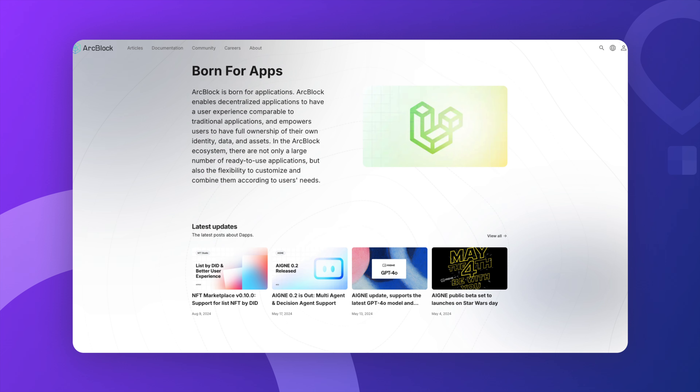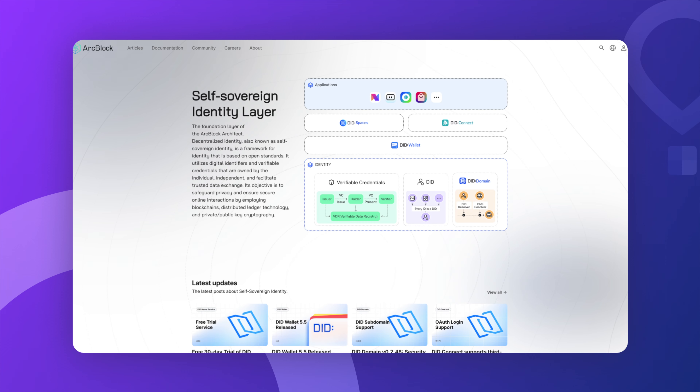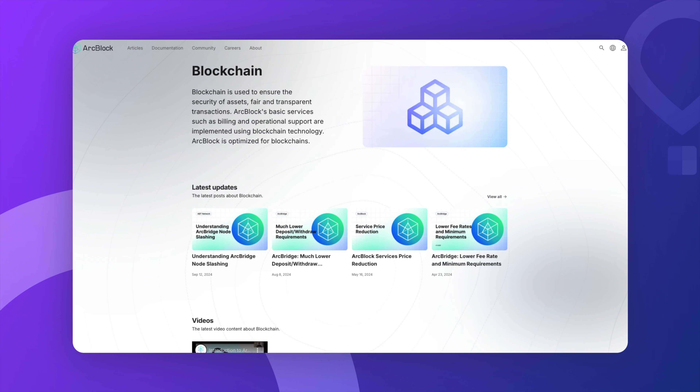ArcBlock is also a flexible and evolving ecosystem. It uses something called blocklets, which can connect to any data source and handle both on-chain and off-chain tasks. That means it works with different blockchain protocols, giving developers freedom without getting stuck in one system. Applications built on it are fast, user-friendly, and can handle lots of users — and if better tech comes along, developers can switch over easily.